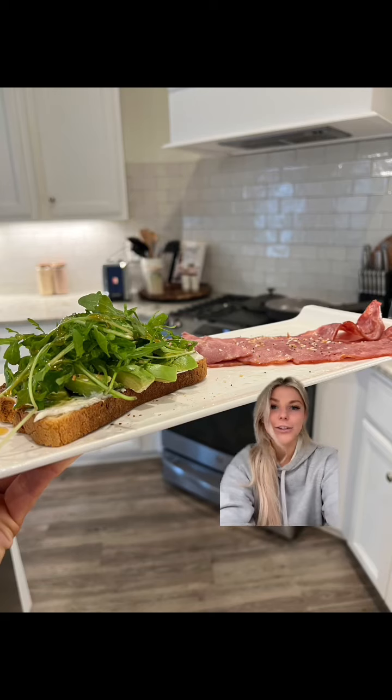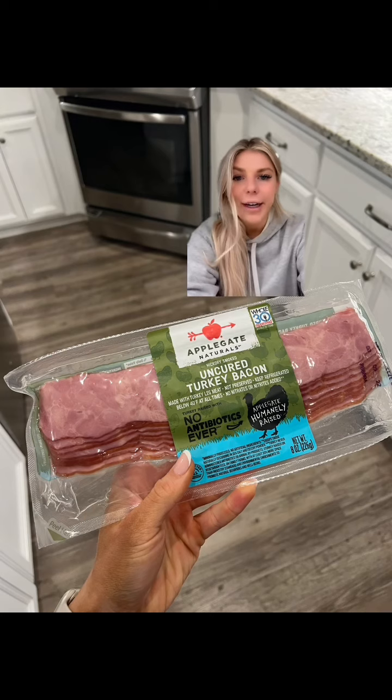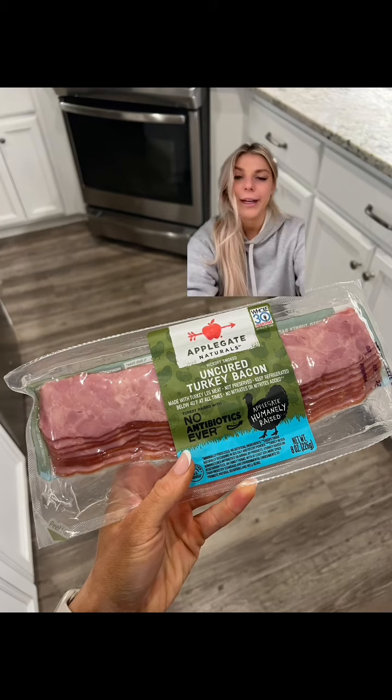I pretty much have avocado toast every single day with turkey bacon. Here's the turkey bacon that I use, and it has 18 grams of protein because I normally have three slices.